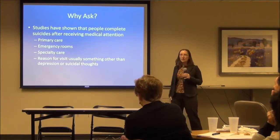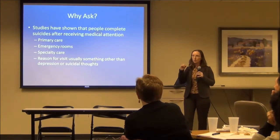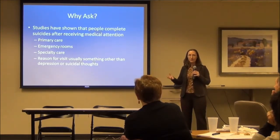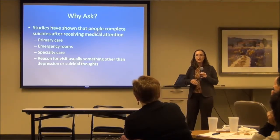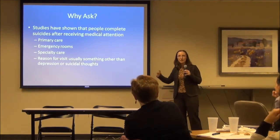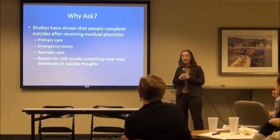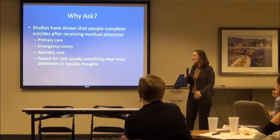So why ask? There are many studies — just type it into Google and 20 studies will come up — showing that patients kill themselves after seeing doctors. Two weeks later, six weeks later, they do. And it's not just primary care that's on the hook — emergency room specialists, even psychiatrists. And the reason for their visit usually isn't depression.